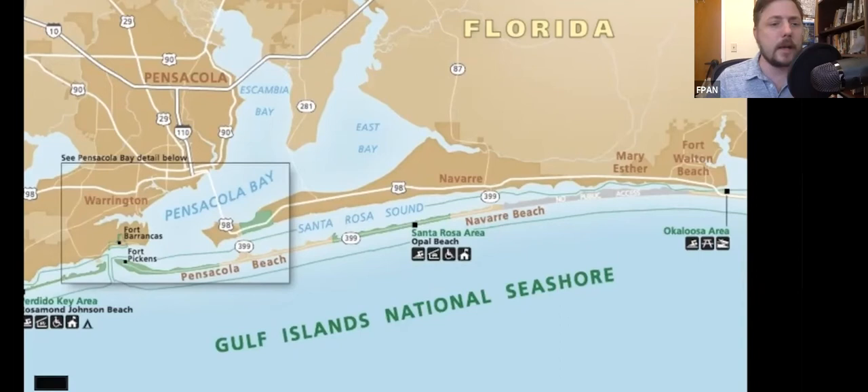There's also Fort Barrancas and Advanced Redoubt on the Naval Air Station. Moving over to Perdido Key, there's a beautiful beach called Rosamund Johnson Beach. It's named after an African-American hero — a guy named Rosamund Johnson. He was 15 years old when he joined the Army and they sent him to Japan. A couple of years later he fought in the Korean War, and when he was trying to save some of his fellow soldiers, he was unfortunately killed in combat in 1950 at only 17 years old.